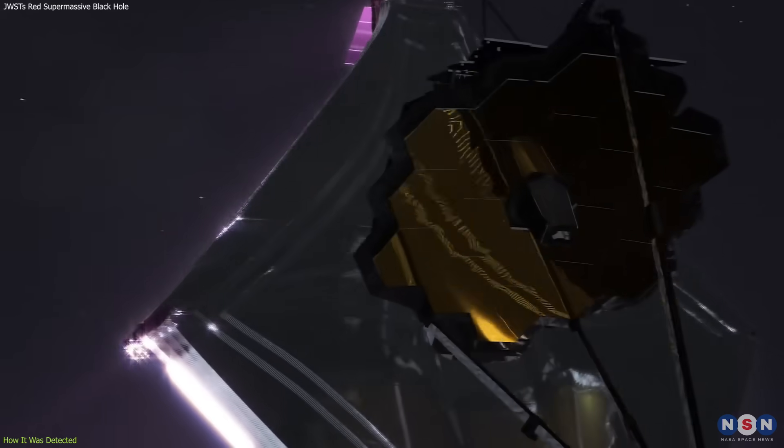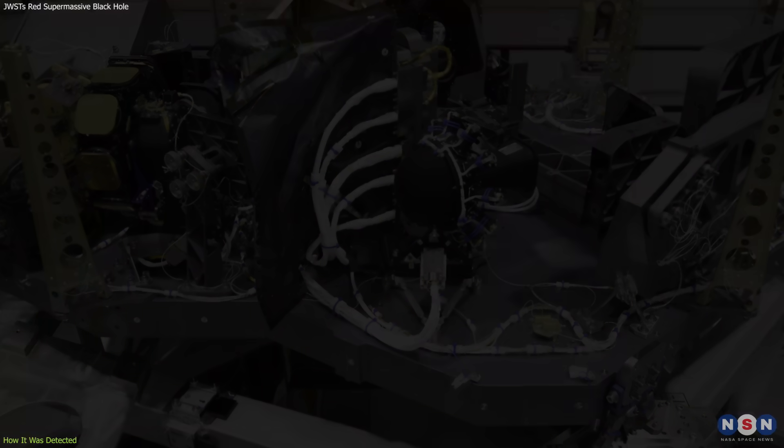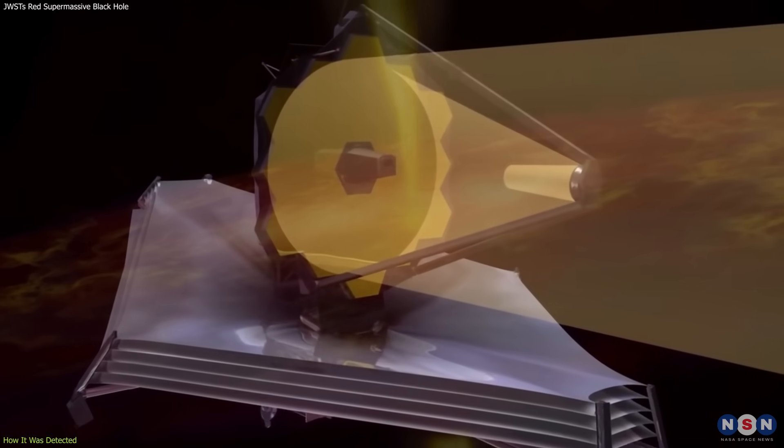To confirm their suspicion, they used another instrument of the James Webb — the NIRSPEC — which can measure the spectrum of light from an object and reveal its chemical composition, temperature, velocity, and redshift.